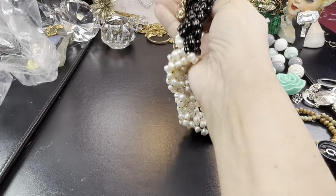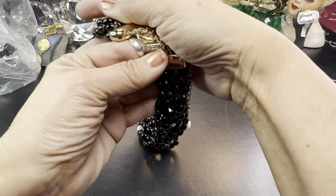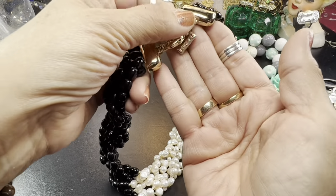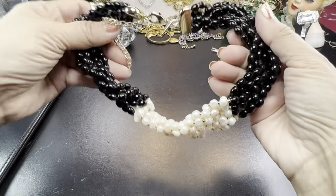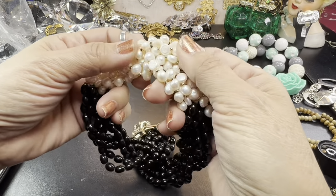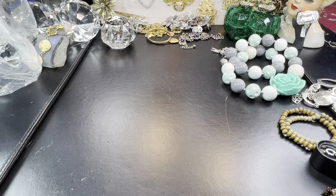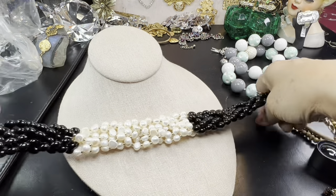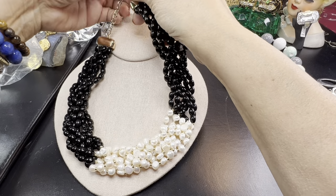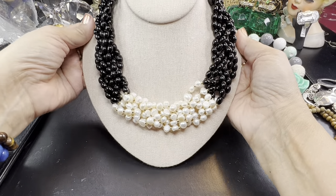Ooh, this is pretty — this is very nice. This is marked by White House Black Market — WHBM. This is very nice. These are glass beads, and these are pearls — real pearls. So we've got some real pearls. This is an elegant piece — truly elegant. These are genuine pearls. That is gorgeous. I guarantee you this cost triple what the bag cost.